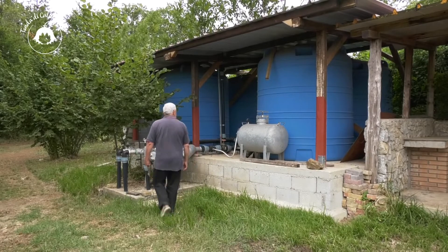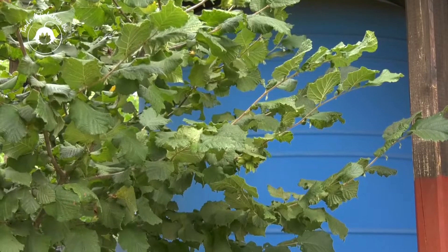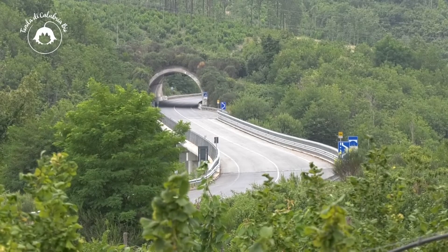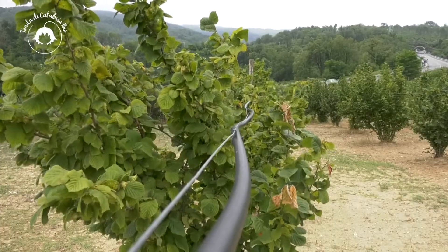L'acqua viene prelevata dal fiume Bruca con un'autorizzazione: tramite una pompa ad alta pressione arriva alle cisterne. Oltre alle cisterne c'è anche un fertilizzatore per la concimazione. La distribuzione dell'acqua tramite le cisterne viene fatta in settori — la proprietà è divisa in sei settori. L'impianto è concepito per un risparmio notevole d'acqua: con l'irrigazione a goccia si seleziona in modo molto mirato la caduta dell'acqua intorno alla pianta. Le cisterne hanno una capienza di 20.000 litri, sufficienti per irrigare due volte nell'arco di 15-20 giorni.